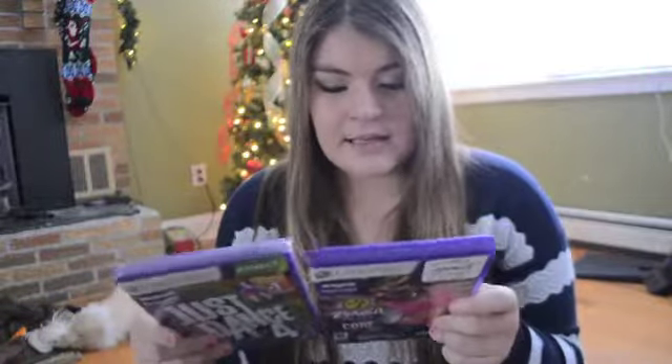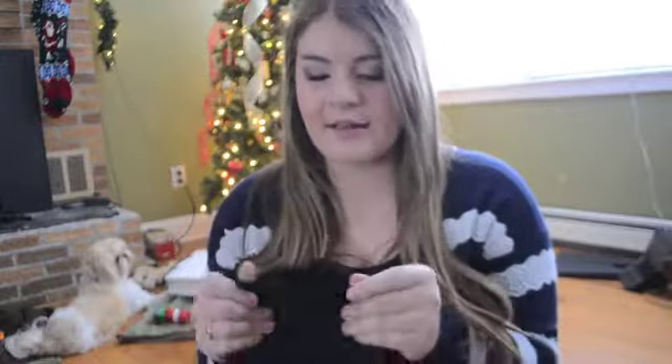My brother got me two Xbox 360 games for Christmas. He got me the Zumba Core game - I love Zumba, I went all summer with my friend. And he also got me Just Dance 4, which I really love. I can't wait to play with them.